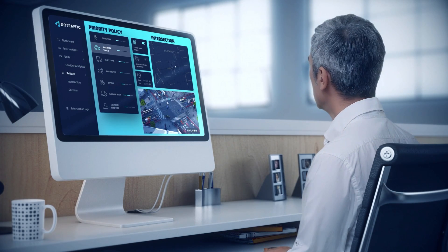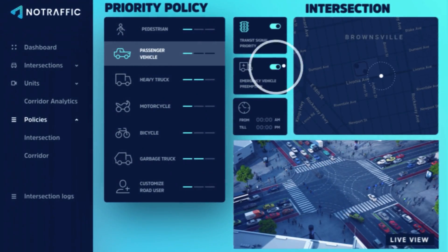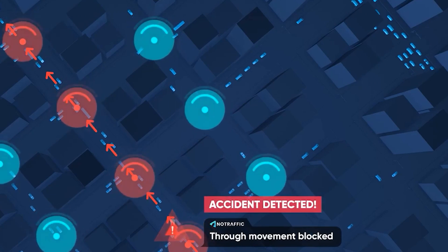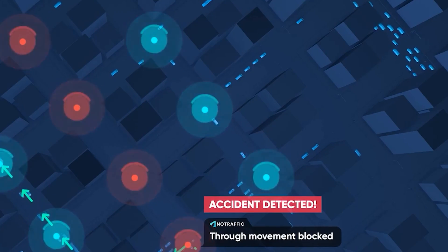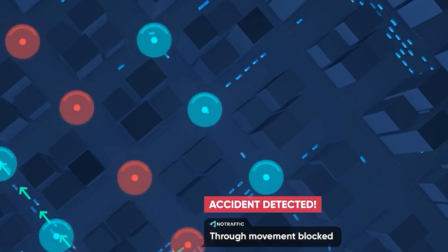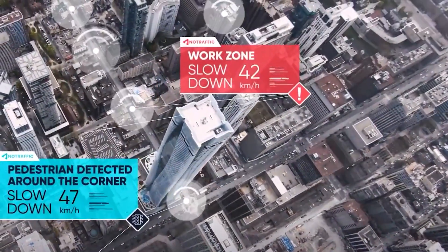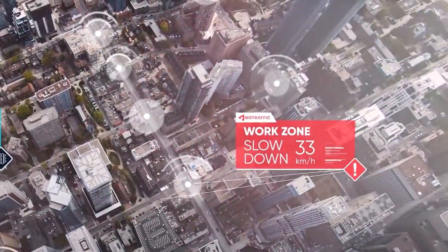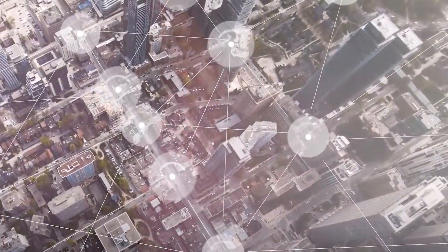A NoTraffic AI control unit connects to the existing traffic controller and wirelessly aggregates sensor data from each direction. It optimizes timings in real-time, monitors safety, and serves as a gateway to cloud-based data analytics. NoTraffic uses the NVIDIA Jetson Edge AI Platform to power their AI-enabled traffic sensors, which combine radar and video and can detect all objects in the intersection, including pedestrians and cyclists. The data from these sensors is used to improve traffic flow and safety.